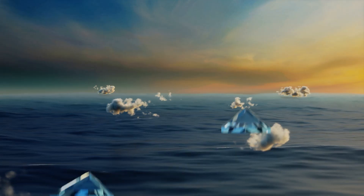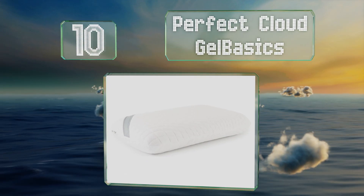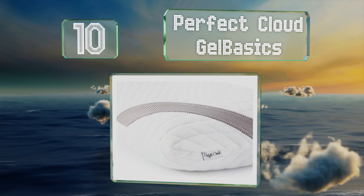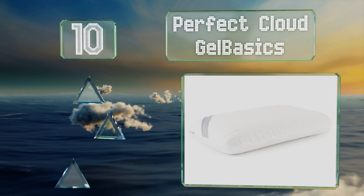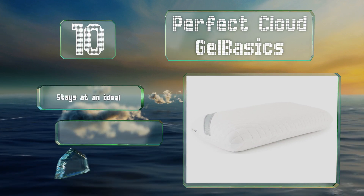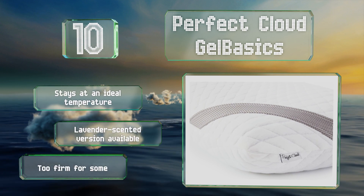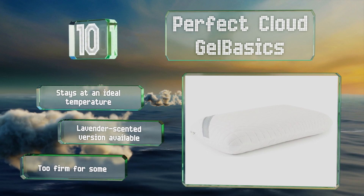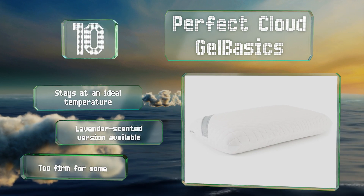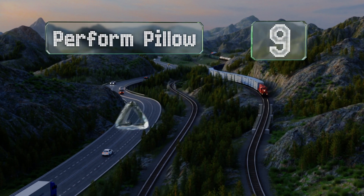Starting off our list at number 10, the Perfect Cloud Gel Basics is equipped with a quilted and stretch knit zippered cover, making it easy to keep your bedding clean and fresh. A mix of supportive and cooling materials provides ventilated comfort and cradles the head dependably. It stays at an ideal temperature and a lavender scented version is also available. However, it is too firm for some.